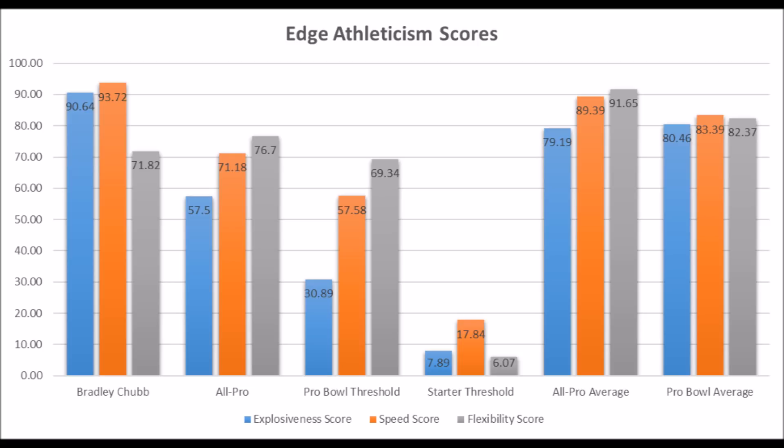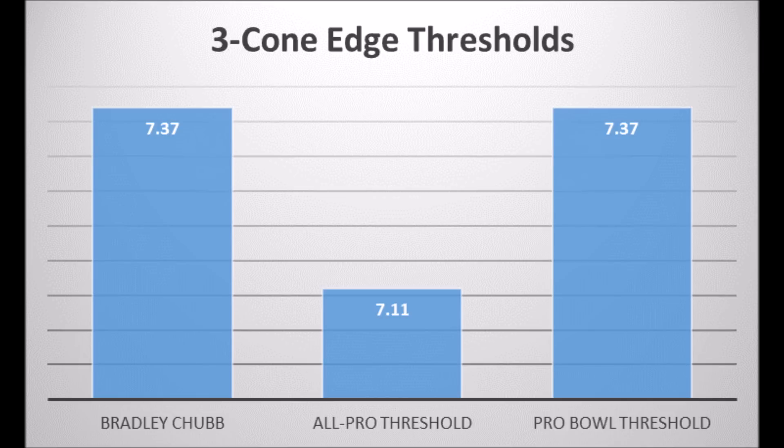Getting to the three cone — it's definitely a concern. The three cone can tell you a lot about a player's potential. Every single multiple all-pro edge rusher since 1999 had at least a 7.11 three cone, and every multiple pro bowl player since 1999 had at least a 7.37 three cone. Chubb is basically at the very bottom end of the spectrum for a pro bowl player's three cone, which is a real concern. Chubb is explosive and fast but does lack the balance of a truly elite edge rusher.